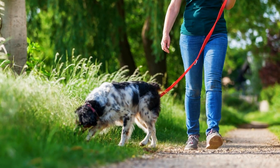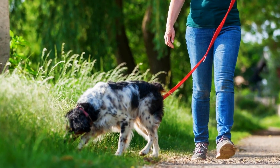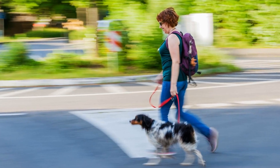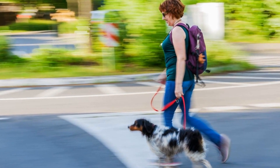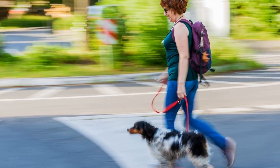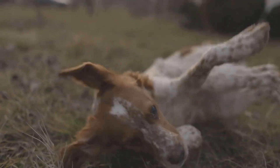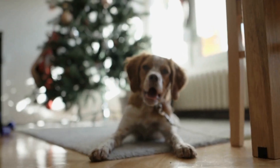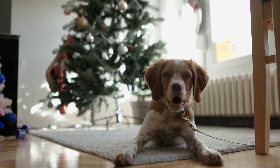If you're looking for a Brittany mix with a golden touch, consider the Golden Brittany. This mix combines the friendly and outgoing personality of a Golden Retriever with the intelligence and agility of a Brittany. Golden Brittanys are excellent family pets and get along well with children and other animals. They are highly trainable and excel in various dog sports such as agility and obedience.